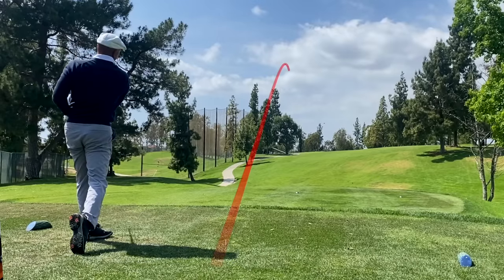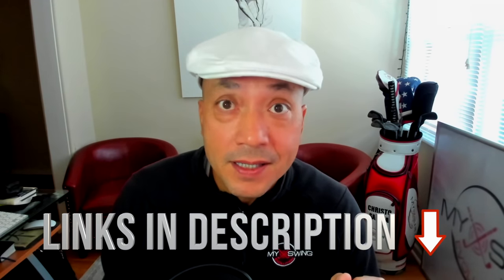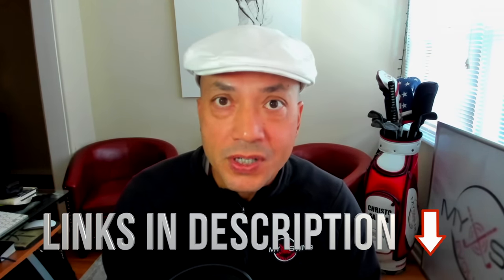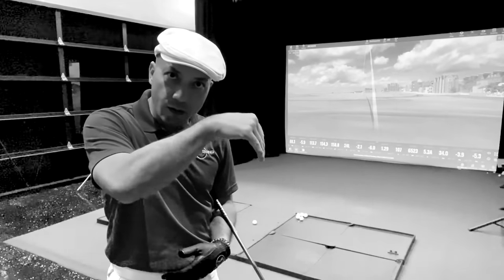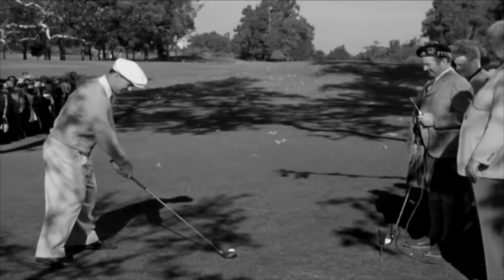Pick up the over-the-top miracle swing today at MySwingEvolution.com or sign up for MSE TV. I highly recommend just picking up a year membership — it's cheaper than a lesson with me, and you'll get all the updates as I continue exploring the OTT miracle swing in real time. Now let's take a look at Tiger Woods' over-the-top miracle swing and Ben Hogan's as well. Let's dig in.